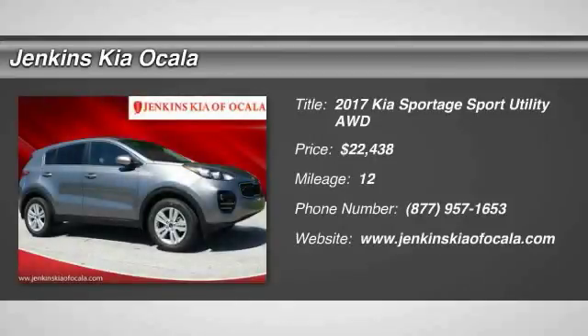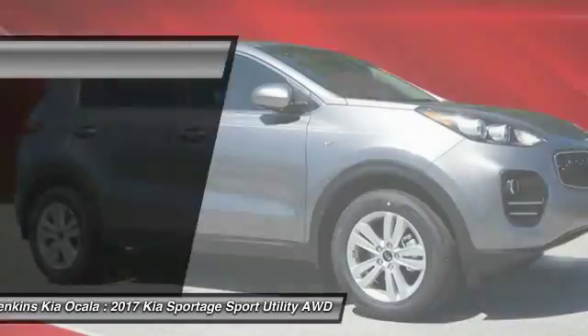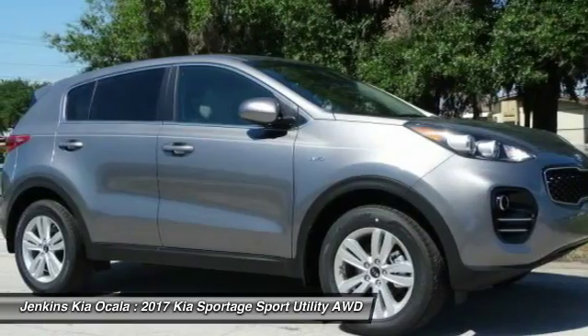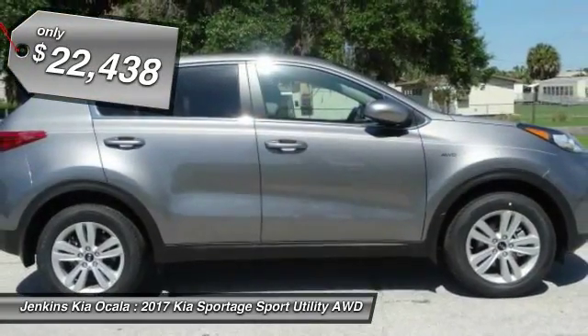2017 Sportage. With its sleek and stylish exterior and its roomy feature-laden interior, the Sportage both looks good and performs well on the road, and is priced below $25,000.